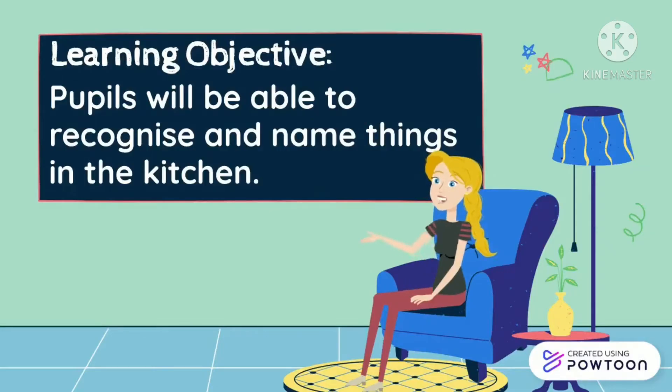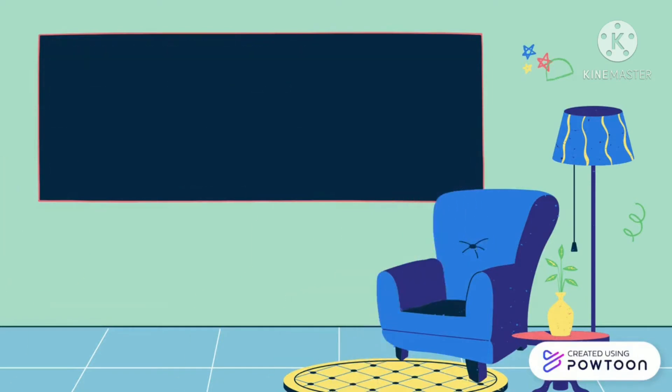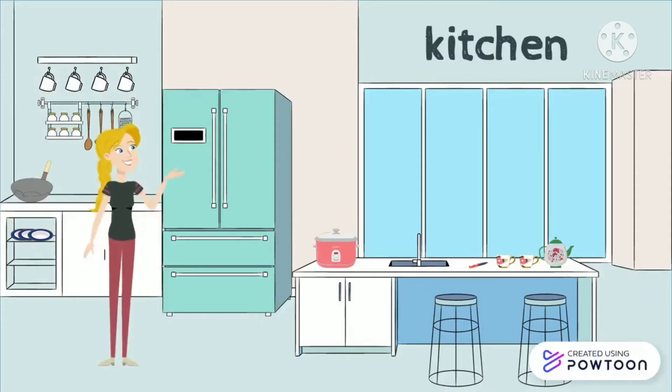In this lesson, you should be able to recognize and name things in the kitchen. This is the kitchen — there are many things that can be found in the kitchen.